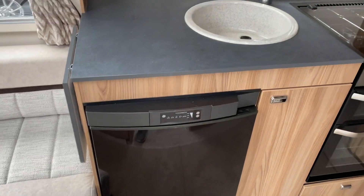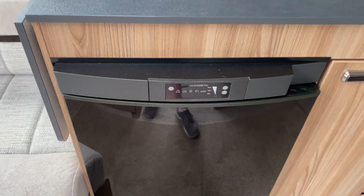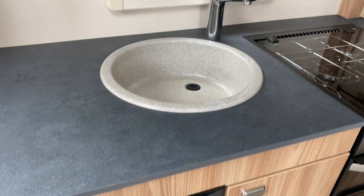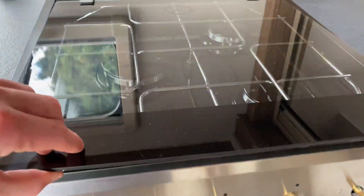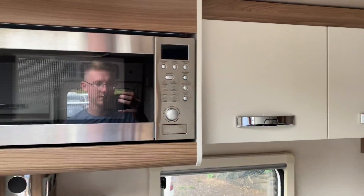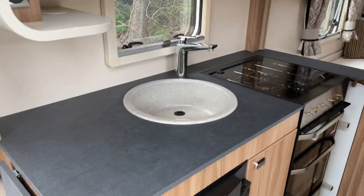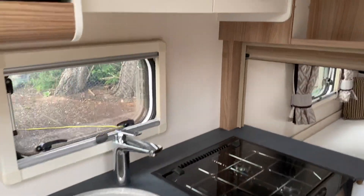Inside, straight ahead of you when you open your door, you've got your kitchen area. Your Dometic freeway fridge on the bottom through mains, gas, and 12 volt for the car battery. Hot and cold mixer tap with a separate grill and oven with a three-burner gas hob. Plenty of storage as well, and a mains microwave.